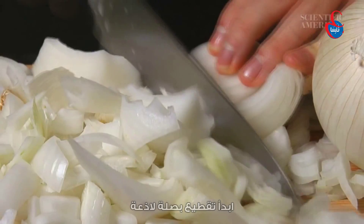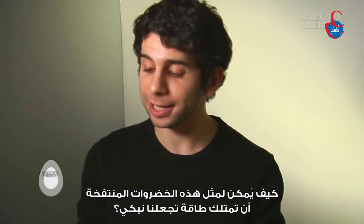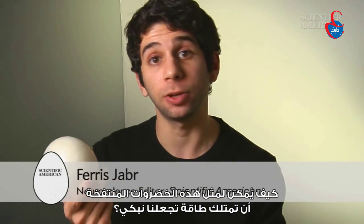Start chopping a pungent onion, and before too long, you're bound to tear up. How exactly does this bulbous veggie have the power to make us cry?